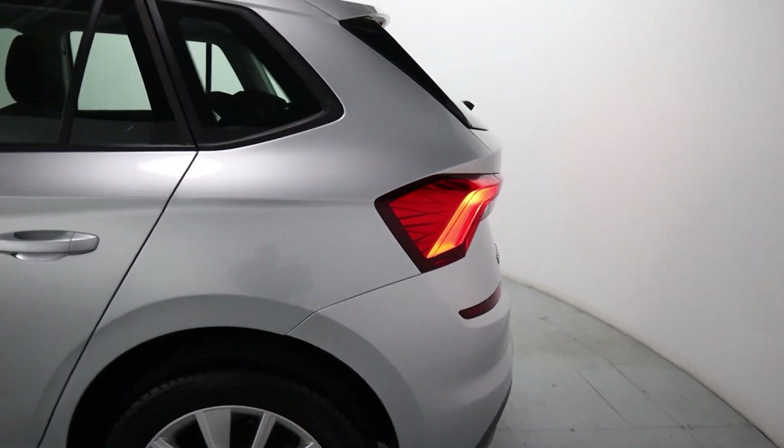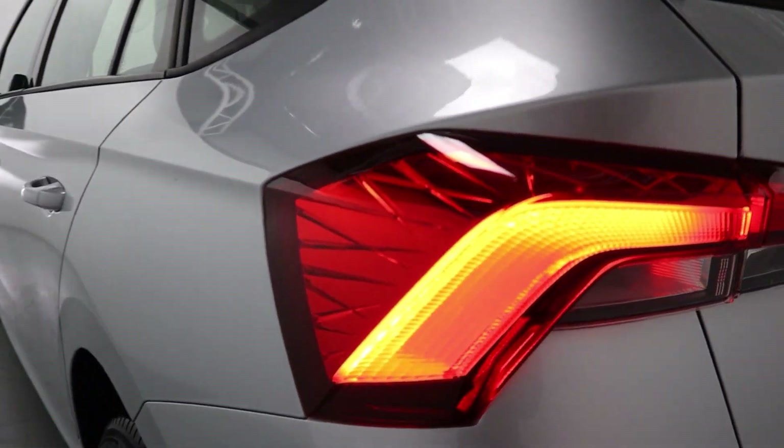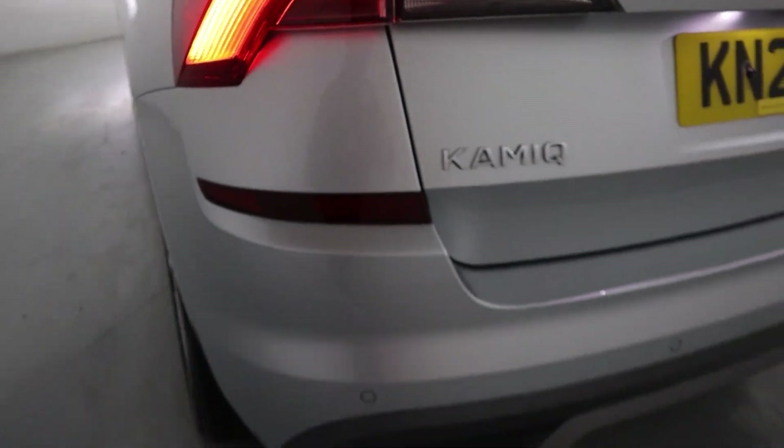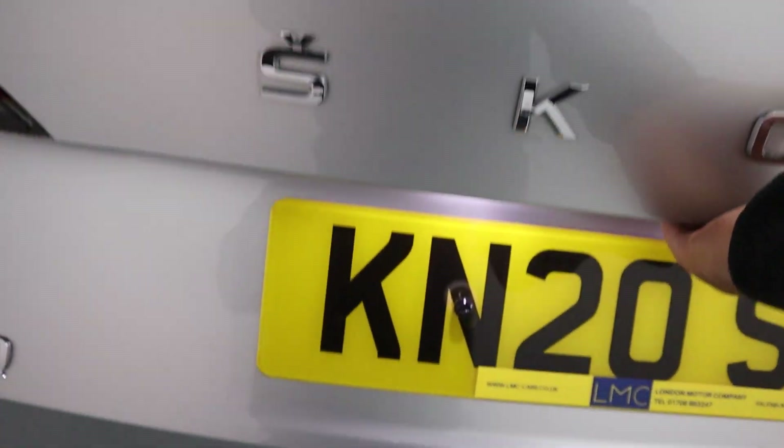Nice big rear end, little boot spoiler and these really cool rear lights with a nice design to them. Rear parking sensors and of course plenty of boot space as you'd expect with a vehicle of this size. You've got additional storage options on either side as well.